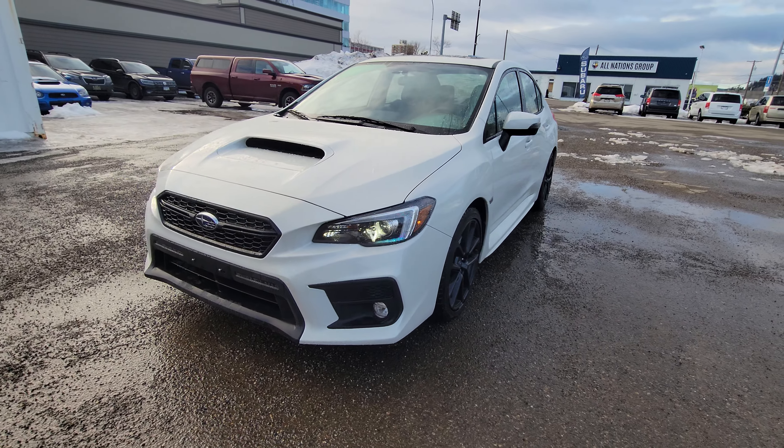Today we're taking a look at the 2020 Subaru WRX Sport Tech. Powered by a two-liter four-cylinder turbocharged boxer engine producing 268 horsepower, paired with Subaru's legendary full-time symmetrical all-wheel drive, you have an absolute rocket that is perfect for our northern winters.